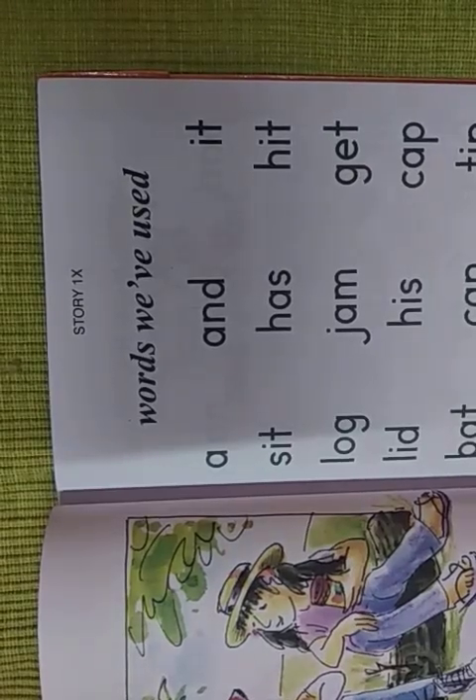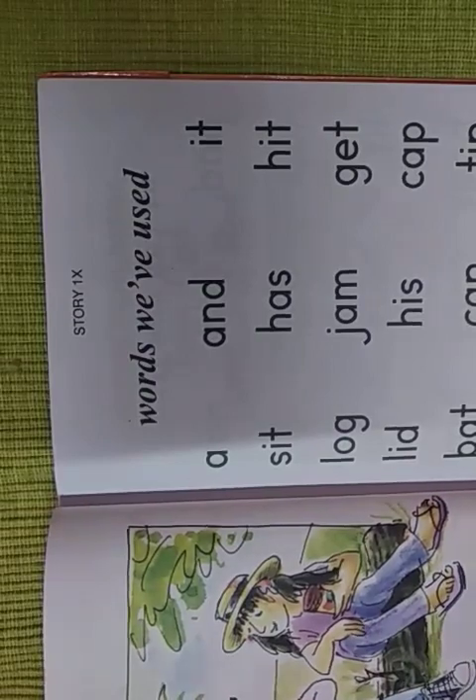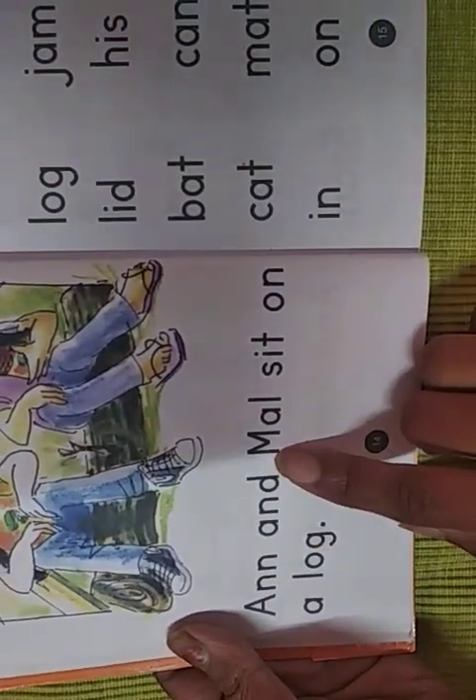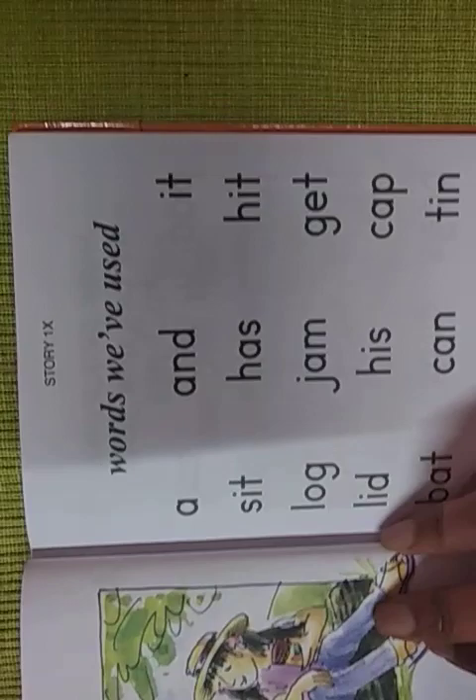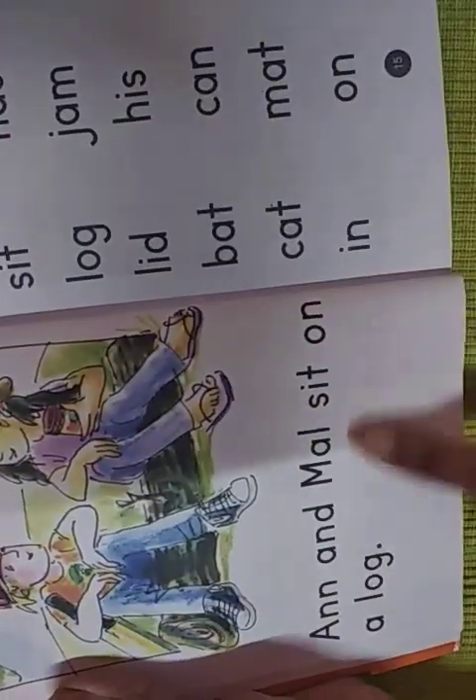Hello children, welcome back once again. Today we will see the phonics Fitzroy readers. Story 1x we have seen. Remember the story of 'an' and 'man'. This is the same story — we will see the words which are used in the respective story 1x.